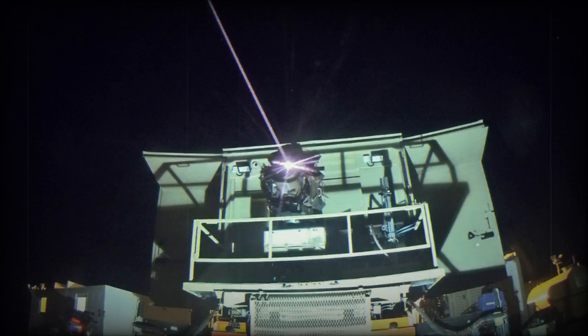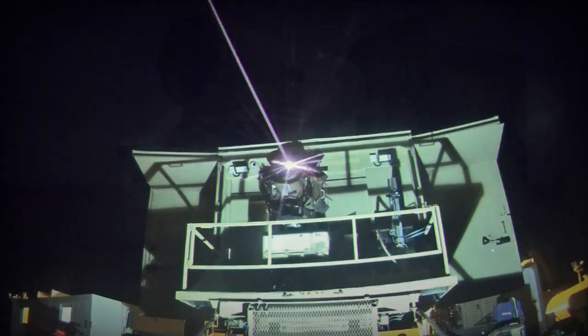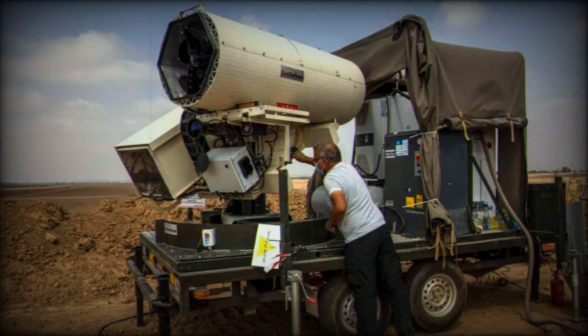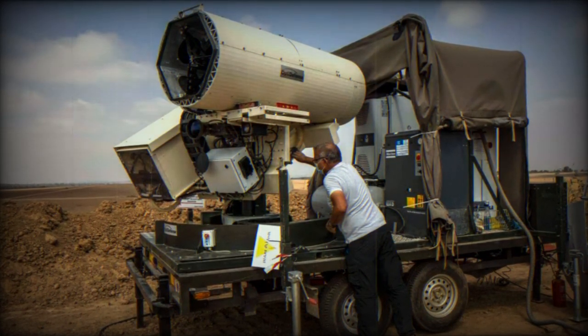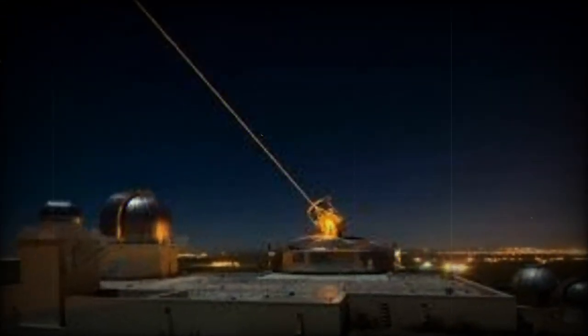The Israeli Defense Forces have reportedly utilized the Iron Beam laser weapon system for the first time in a combat operation, countering rockets launched from Gaza. According to Newsweek, this significant event marks a pivotal moment in defense technology, showcasing the capabilities of directed energy weapons in a real combat scenario.